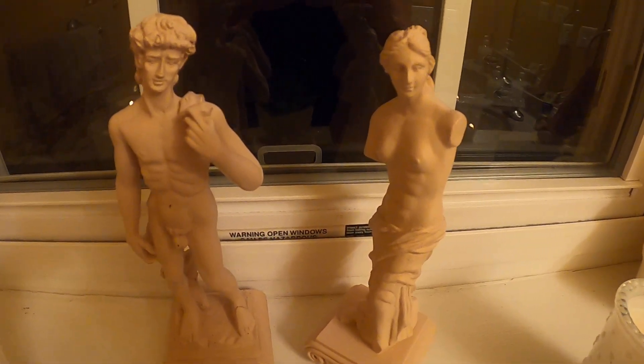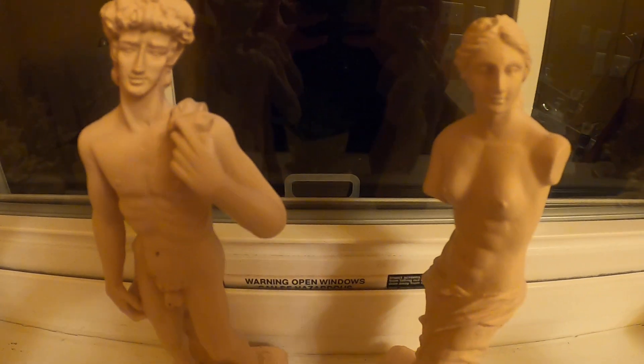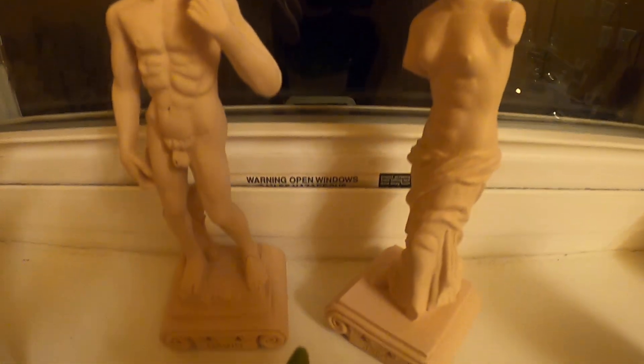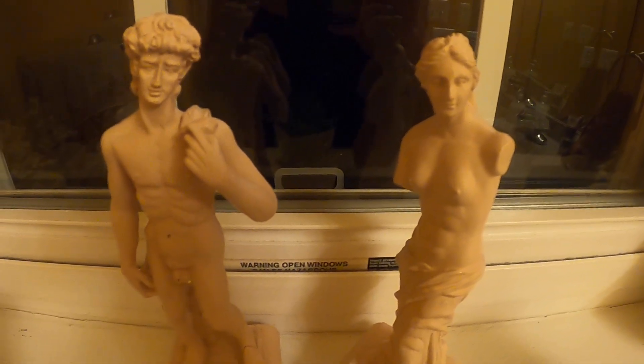Hello YouTube viewers and thank you for tuning into my channel. Here I bring you a dollar haul — these two statues. Each one was a dollar at a yard sale.